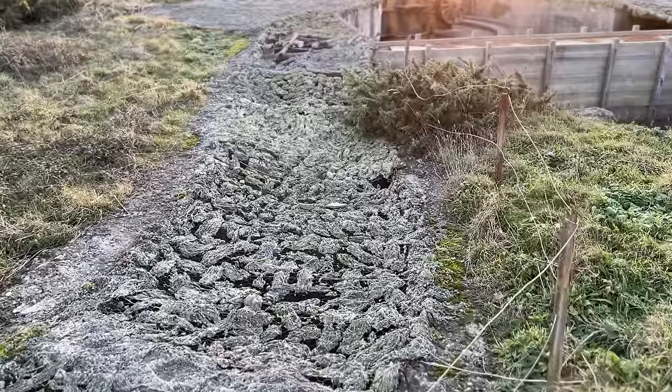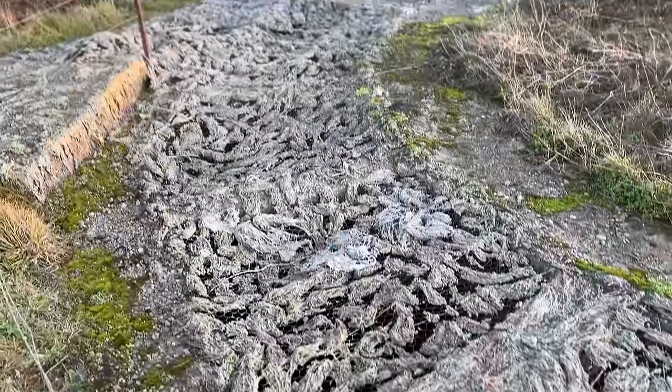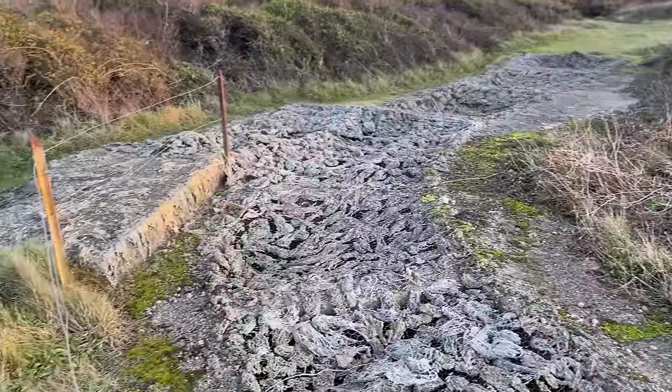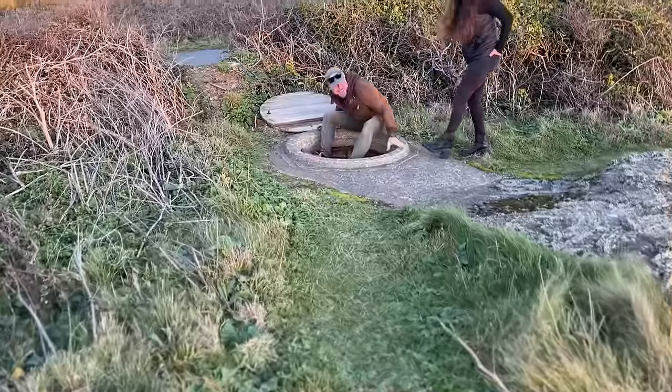I just want to point something out — this is World War II Nazi camouflage concealment, and it f***ing works. I don't know what they made this out of — maybe someone can tell me in the comments. But this is a whole underground network that leads to this massive cannon.